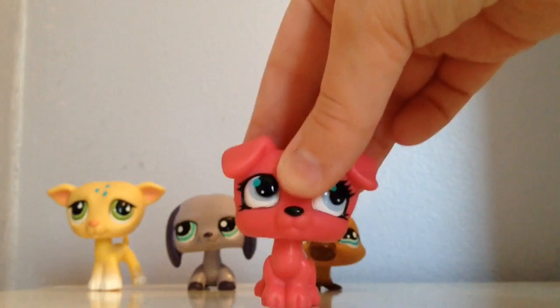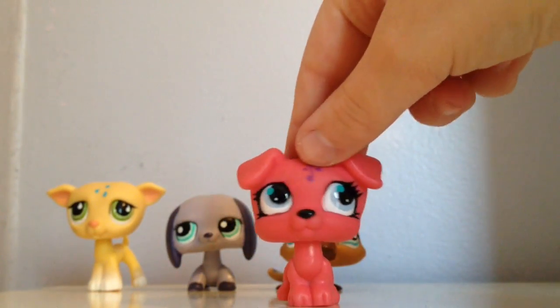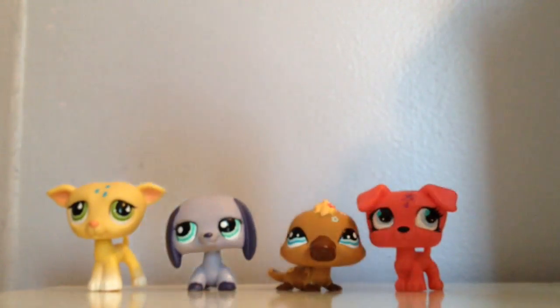The next one is an adorable Jack Russell. I am collecting the Jack Russells — I have so many of them. But this one is another one to the collection and I love it so much. Its eyes are so cute and the musical notes and everything.